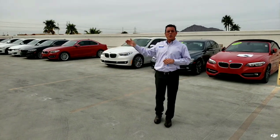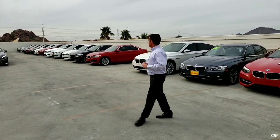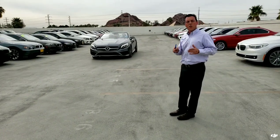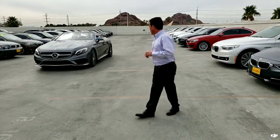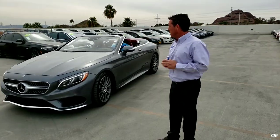Coming up here to my right, you'll see that we have a 2017 S-Class Cabriolet. This is in selenite gray, and the interior color is the Designo Bangalore Red. This is a beautiful car — it was a $150,000 MSRP vehicle.